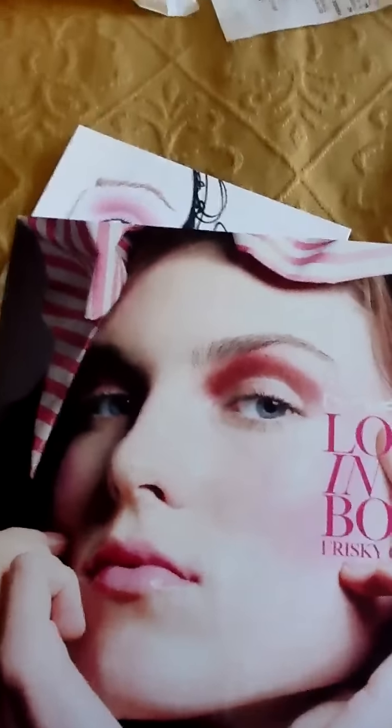Another thing I got was a quad — I think it's Burmese Beauty — and it was $25.25, which is amazing savings. This is basically a very neutral quad, which I love. I use neutral looks most of the time, so that's why I bought it.